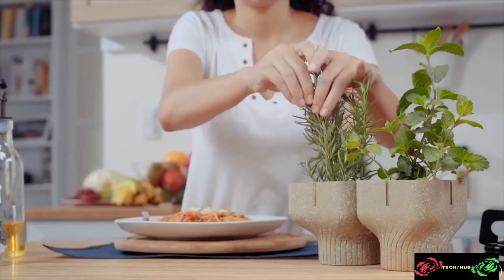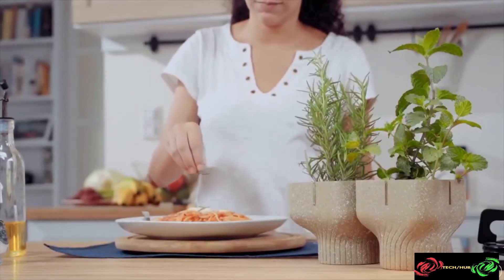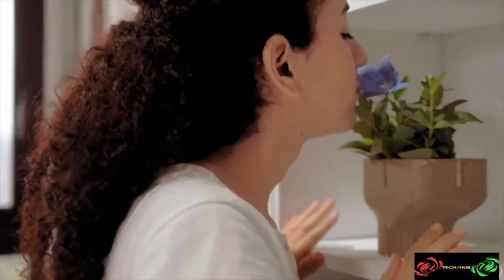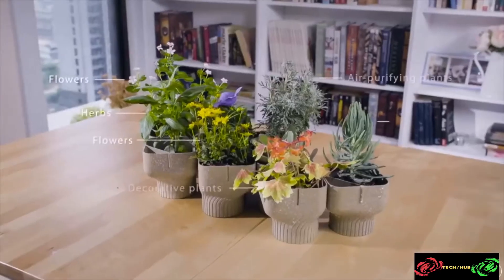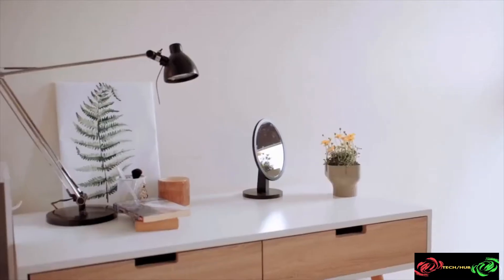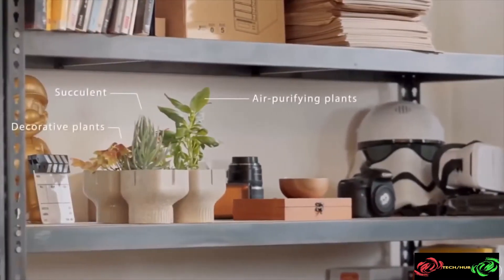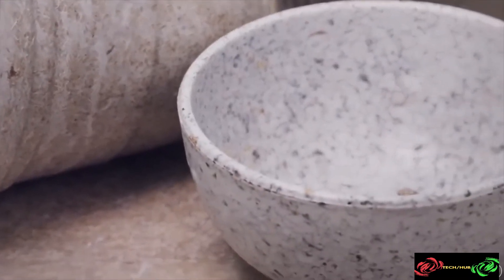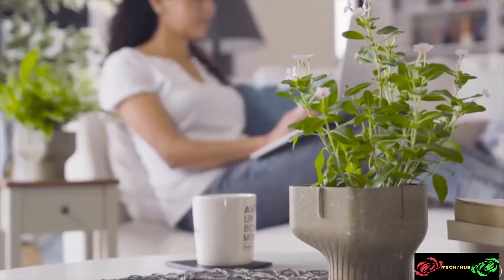Alphapot becomes nutrients helping your plant to grow as it breaks down naturally in the soil. This is the kind of positive cycle we want to achieve — to give food waste a new and more beautiful life, to create a sustainable and greener future.